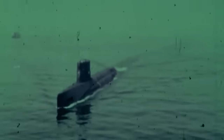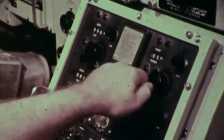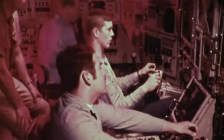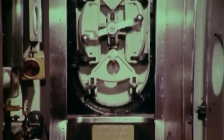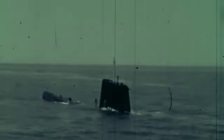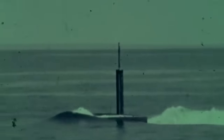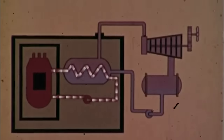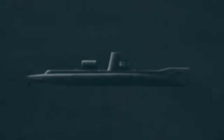Following World War II, submarines emerged as a critical facet of naval warfare. The conflict had showcased their potential for both reconnaissance and combat missions, and their technology eventually underwent a rapid evolution, with the most significant advancement being the introduction of nuclear power. Unlike diesel submarines that had to surface frequently to recharge batteries, these vessels could remain submerged almost indefinitely, powered by reactors that only needed refueling once every 20 to 30 years. Nuclear propulsion enabled higher sustained speeds while also being quieter when running deep, making them harder to detect and counter.